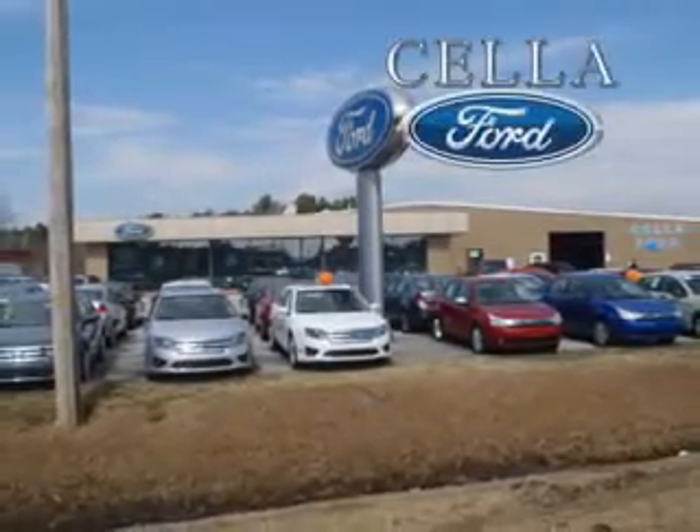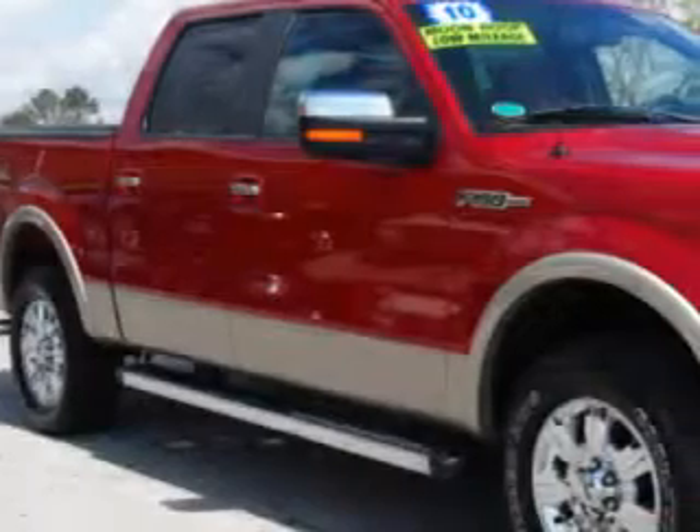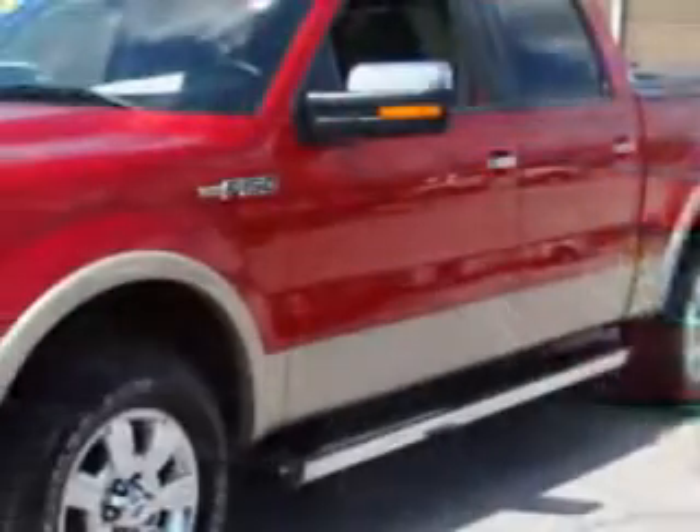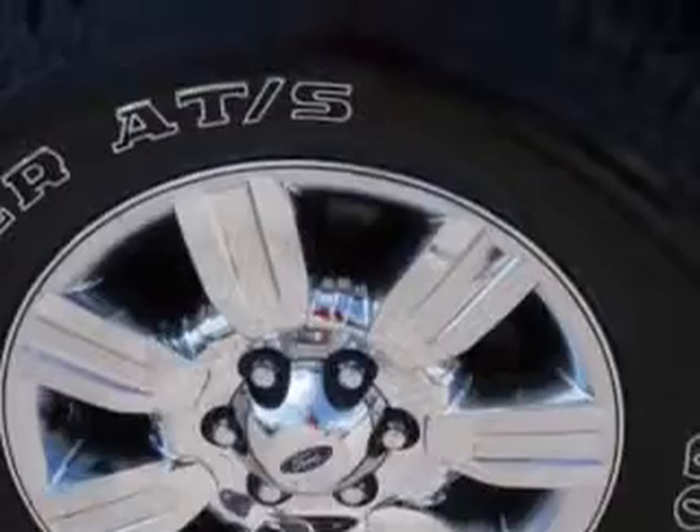Sell a Ford, creating customers for life. If you want more than just a car, imagine driving this 2010 Ford F-150 Lariat with an 8-cylinder engine and an automatic transmission.